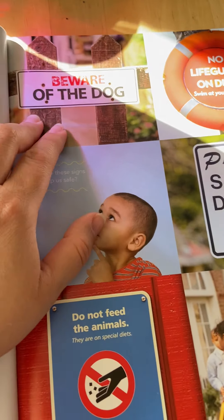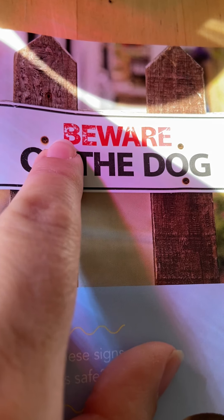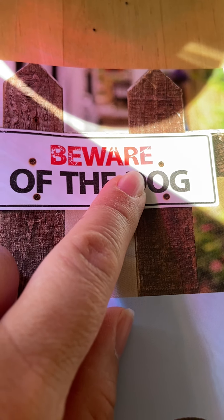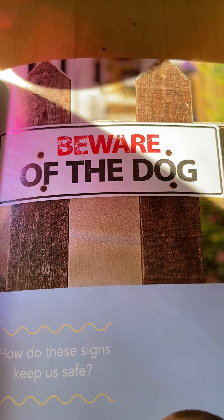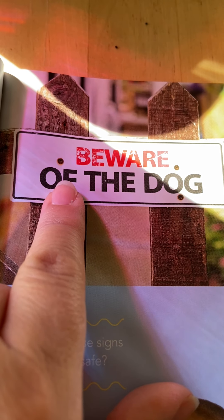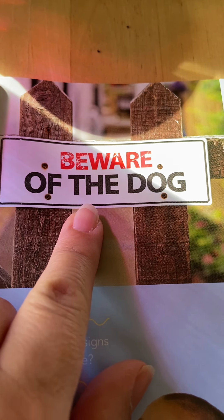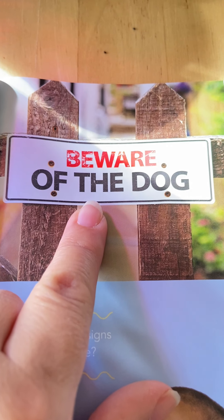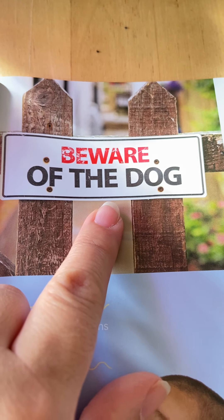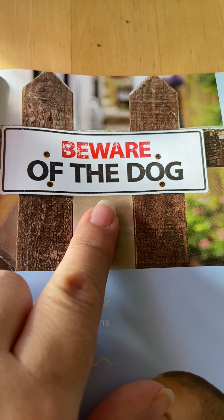This one has words with two different colors — the first word is in red. The color red is almost like a warning, and it says beware. That means be aware or pay attention because there's a dog. So it says beware of the dog. This person put this sign on their fence to let you know there is a dog in the backyard. Dogs like to protect their homes, and this sign tells you beware of the dog because the dog is protecting his house.